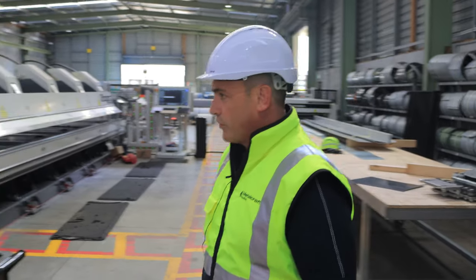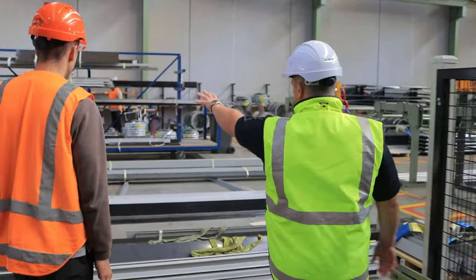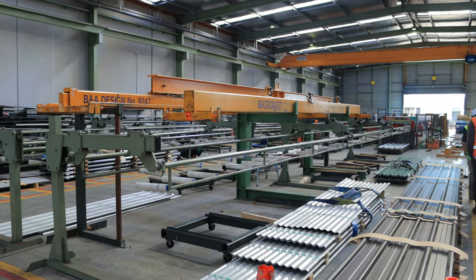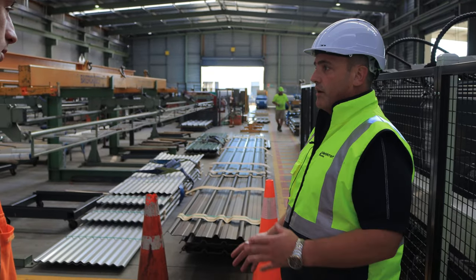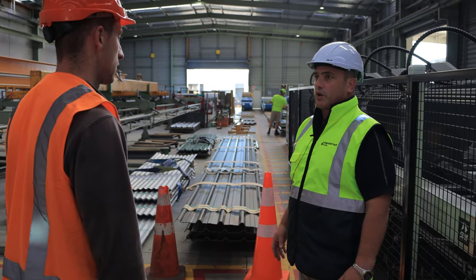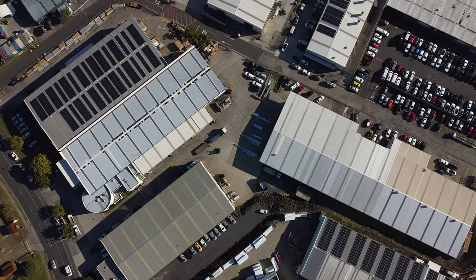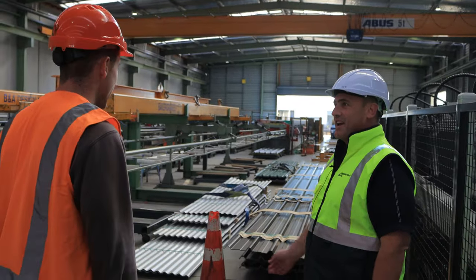We've got all the different roll formers in play — you can see the ridging machine over here. We've got our MC760 and our corrugate machine here. This will be all the day's orders that we're putting together, which will be loaded onto trucks either today or tomorrow morning. We basically run on a three-day rotation, so products are coming in and going out pretty quickly. The site is large, but you don't have room to store everyone's product all the time, so the quicker it gets to site the better — in and out the door.